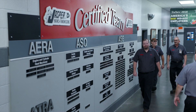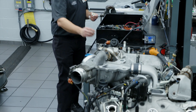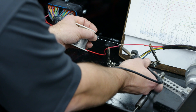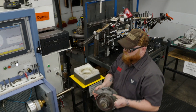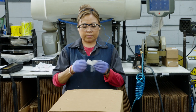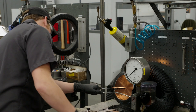Jasper associates receive extensive ongoing training through various programs, including ASE and Bosch. We never stop learning, training, and innovating, which allows us to consistently improve our production processes and product quality. We are a 100% associate-owned company, and we all take pride in our work.